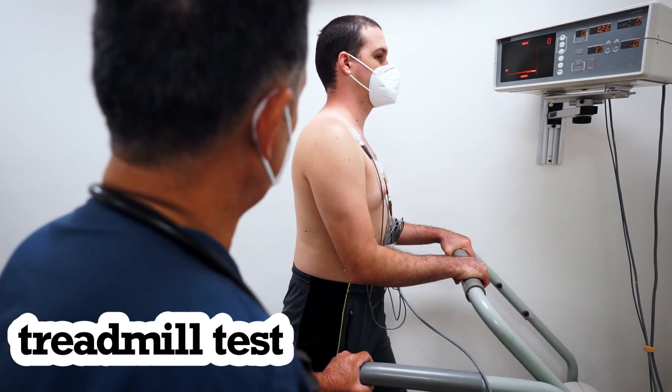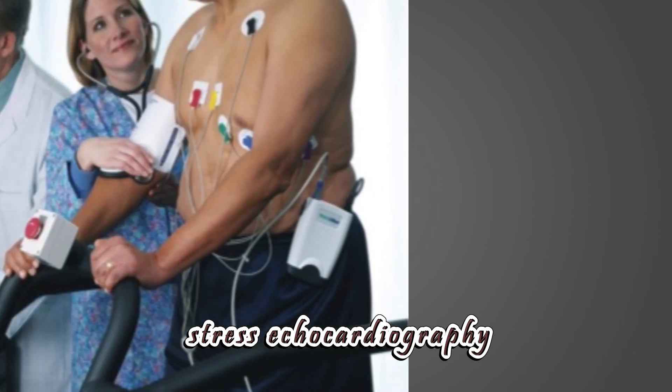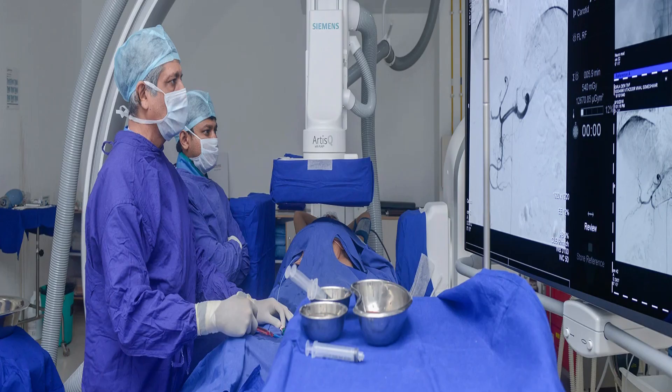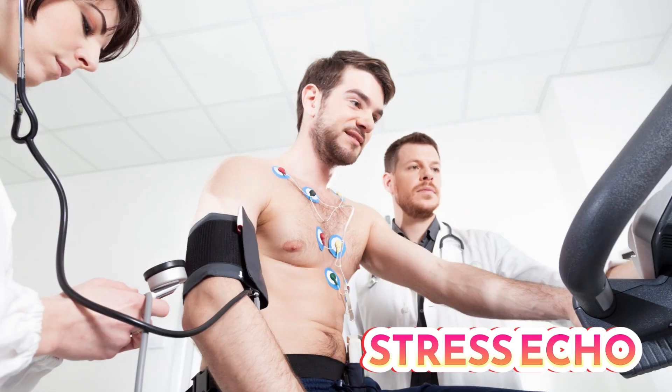The predictive value of a stress TMT or exercise ECG is lesser than stress echo. A treadmill test has a predictive value of 70%, while stress echocardiography has a predictive value of 75 to 80%. However, neither is a 100% sure-shot test. Based on the results, you can decide whether the patient requires an angiography — which is the only confirmatory test providing 100% evidence of a blockage and whether the patient requires treatment.